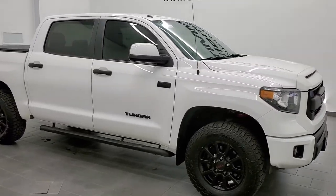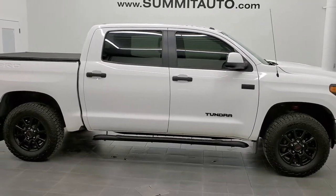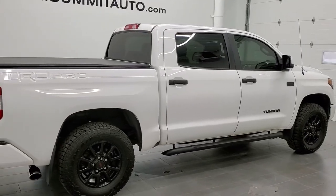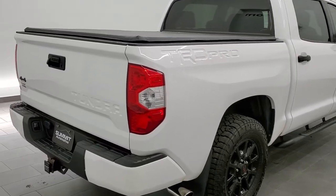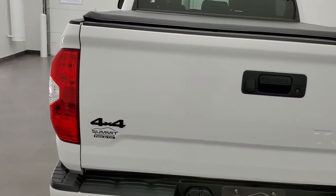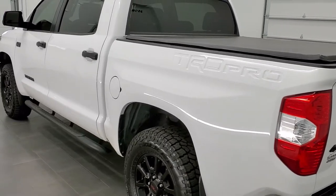This is stock number 11532Z. We are here at Summit Automotive in Fond du Lac, Wisconsin, your new and used light duty truck headquarters. Today we are checking out this super clean 2016 Toyota Tundra CrewMax short box TRD Pro package. This vehicle has the 5.7 liter V8 motor which pumps out 381 horsepower.